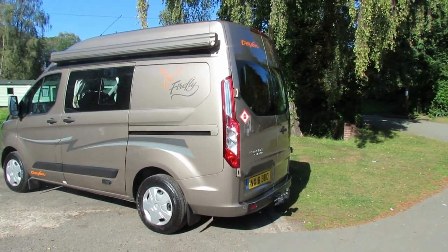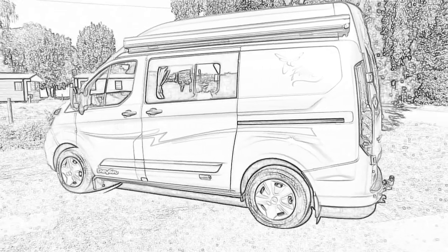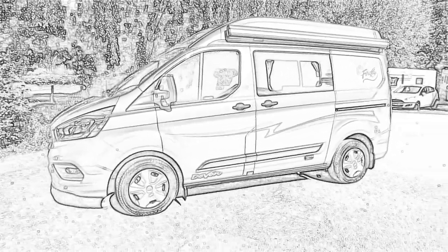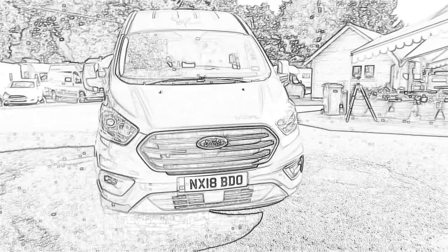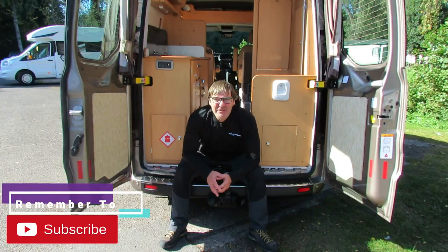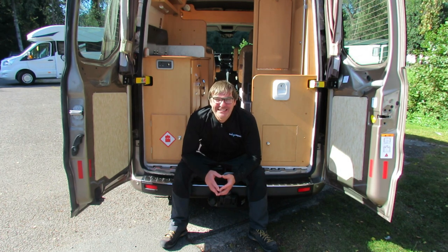Anybody want to have a look at a motorhome today? We're going to review a small camper van - the Devon. Devon conversions have been making campers for almost 60 years and under the same family ownership for the last 25 years in County Durham. Today we're going to look at a 2018 Devon Firefly.